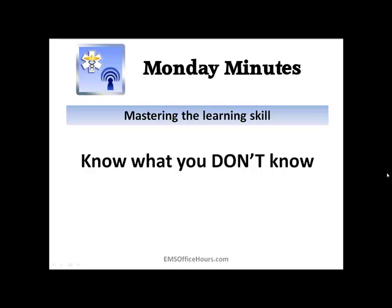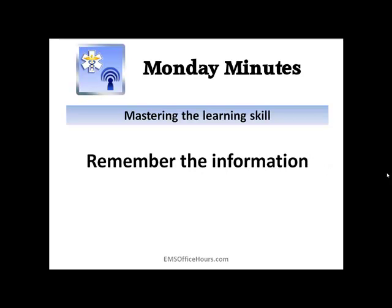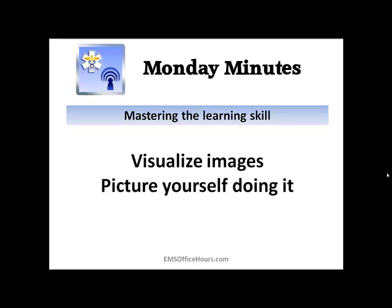To summarize: when you're studying, make a special effort to remember information — don't just memorize it. Try to verbally discuss things and read information out loud. Try to visualize images as you're learning; think about pictures that correlate to what you're studying, and picture yourself doing it, whether it's a skill or a clinical evaluation — mentally picture yourself performing those skills.